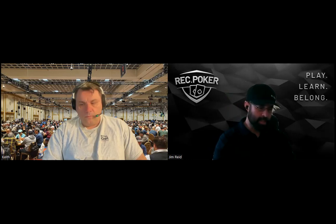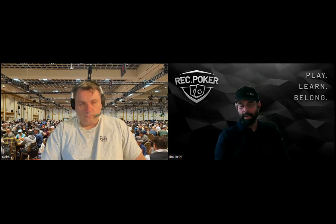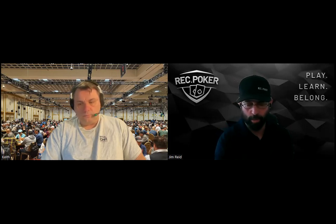This month was a hand history review where Ryan LaPlante and Rob Gardner were going through a few hands from some live play of Ryan's. This was a live hand history review, which is a great way to get inside the heads of the pros as they're making decisions.